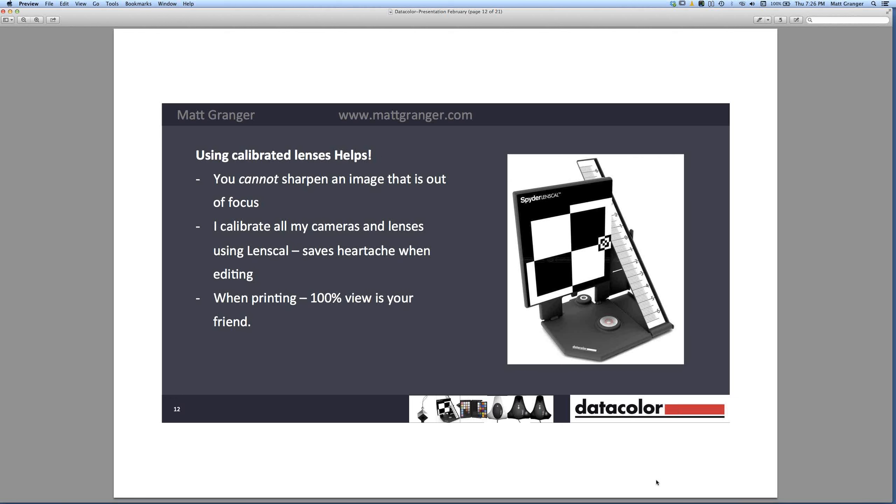Another tool I use on every camera and every lens is the LensCal. Say you've taken a beautiful portrait shot wide open for a nice soft background, and you find it wasn't quite sharp — slightly out of focus. In my opinion, you can't accurately sharpen an image that's out of focus. There's great software out there and Photoshop does amazing things, but if you're doing a portrait and you don't get the focus right on the eyes, you just can't get that back. You can bring up contrast and clarity, but you're never going to see that fantastic detail in the skin if it's out of focus — that information is lost.